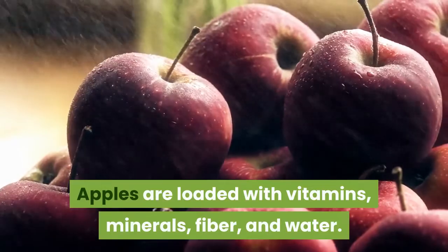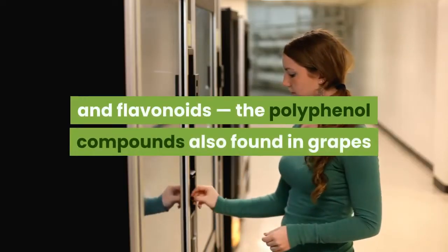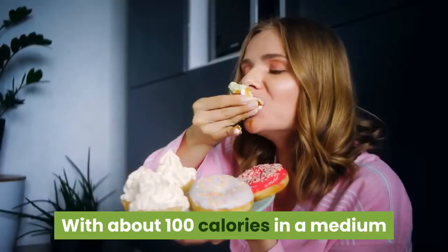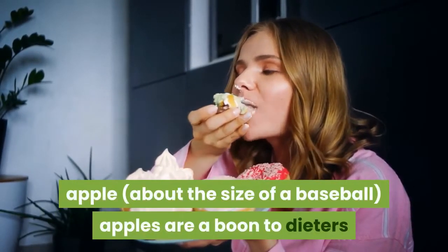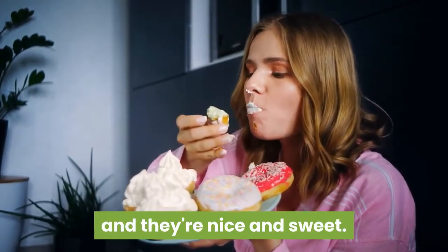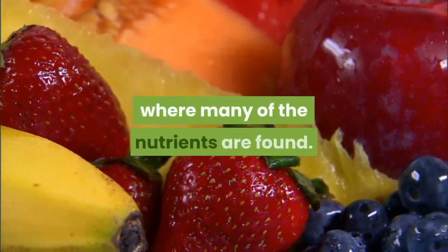minerals, fiber, and water. They are rich in antioxidants and flavonoids — the polyphenol compounds also found in grapes and red wine, thought to boost heart health. With about 100 calories in a medium apple, about the size of a baseball, apples are a boon to dieters because the crunch provides a lot of eating satisfaction and they're nice and sweet. For optimal nutrients, don't forget to eat the skin, where many of the nutrients are found.